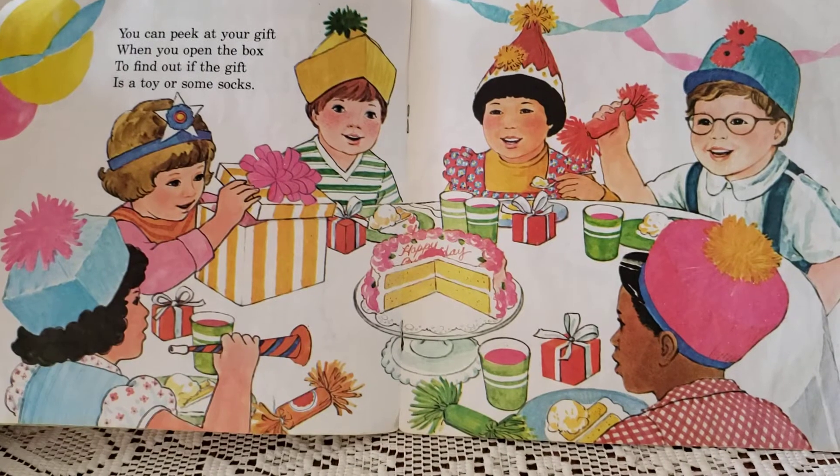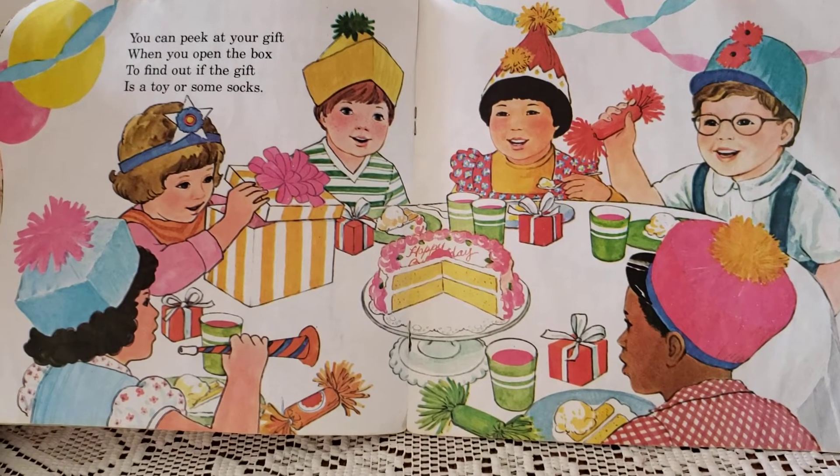You can peek at your gift when you open the box to find out if the gift is a toy or some socks.